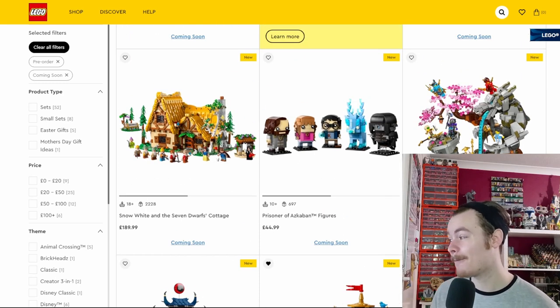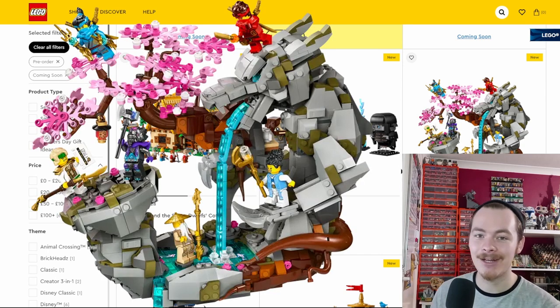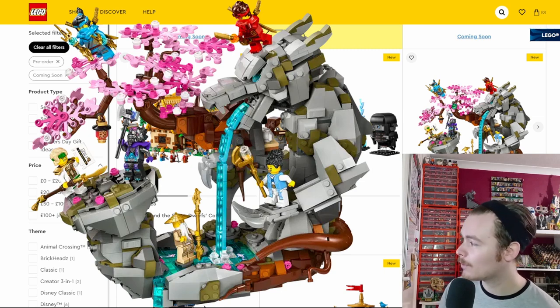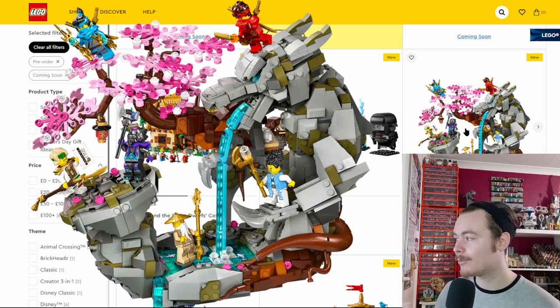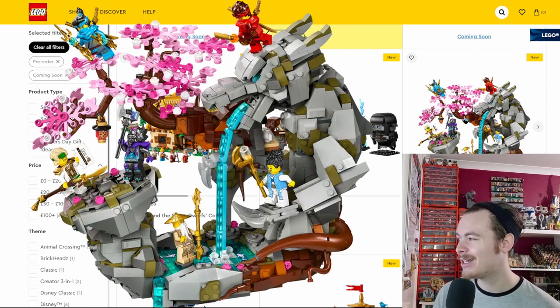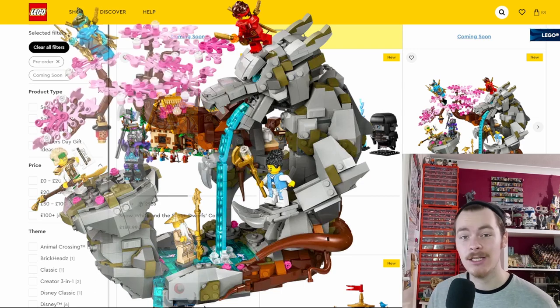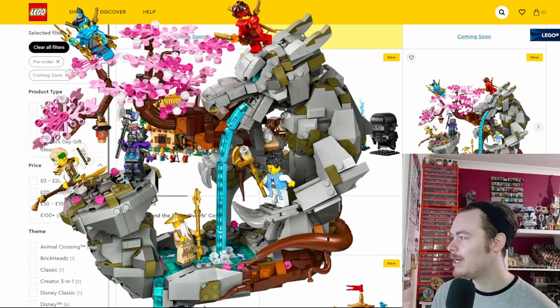The Dragon Shrine is the standout — I've seen so many people build and review it and I never get tired of watching it. It comes with six minifigures, a blossom tree filling the top left corner, a waterfall coming out of the dragon's mouth, and space to pose additional minifigures. The blossom tree fills out what would otherwise be blank space — exactly the approach I try to take with my own dioramas. You can really do a lot with this set.